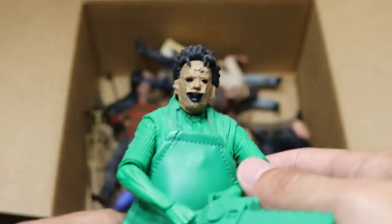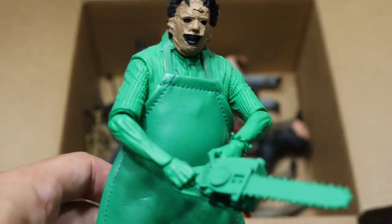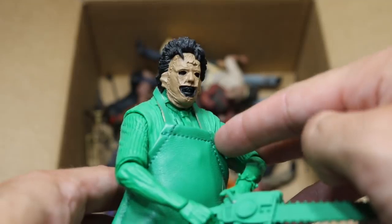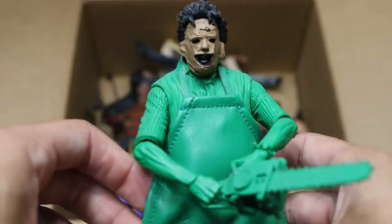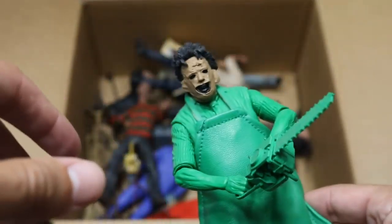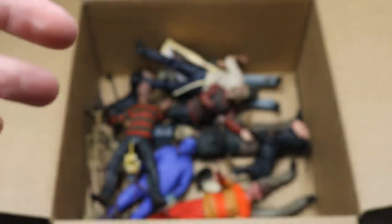Next up we have a Leatherface — this is the way he looked in the Nintendo game, that's why he has green all the way from the neck down. It's like they put all the detail on the head and then just painted him solid green. But this is cloth — it's a very nice material. He does come with his chainsaw, which is solid green. Pretty much everything on this figure is green, much like the Nintendo Jason figure.